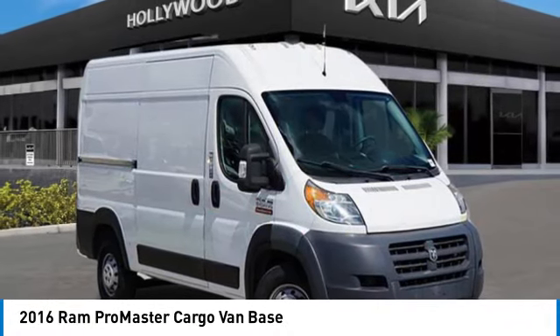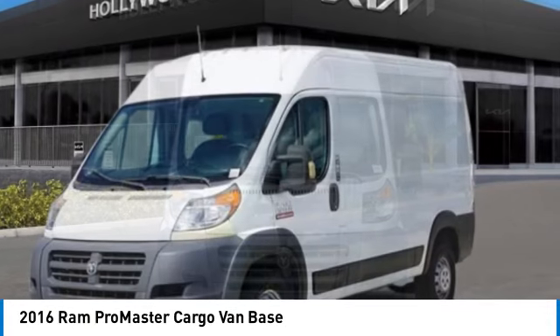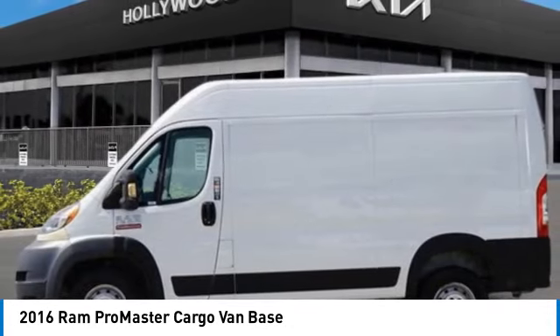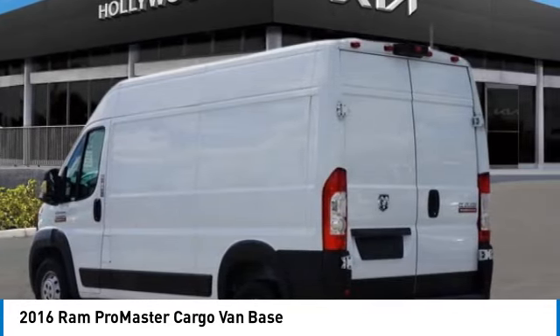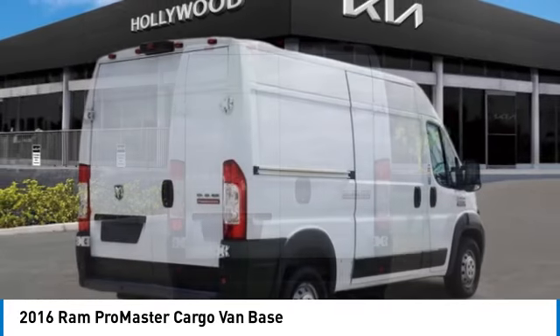Make a great choice today with the 2016 ProMaster. Ram ProMaster provides superior on-the-job performance while helping your business carry more to more places. This vehicle has less than 130,000 miles. Here are some of this vehicle's great options.